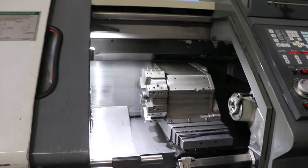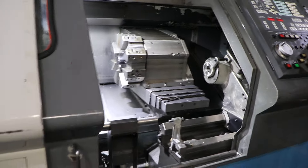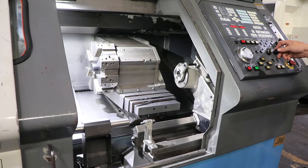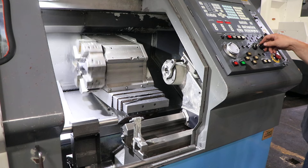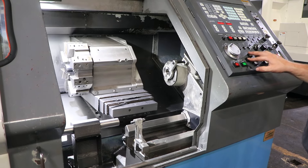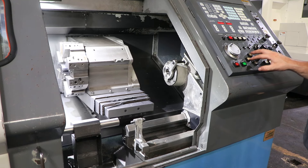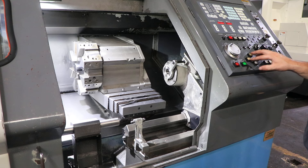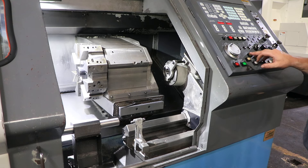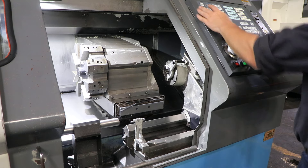Alright, indexing the turret — it's an 8-station turret. We have two holders for that turret; you can see them in the photos. X and Z axes are quiet.